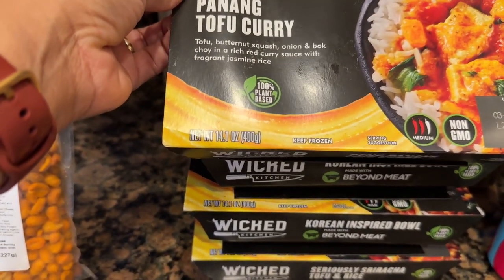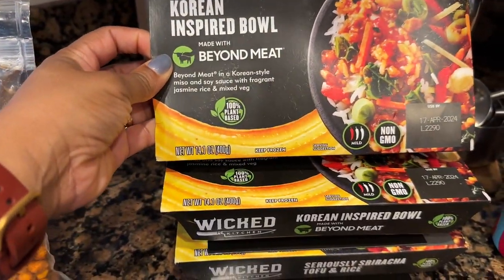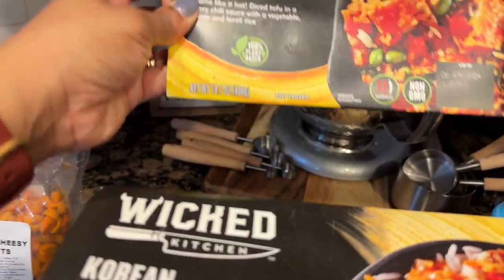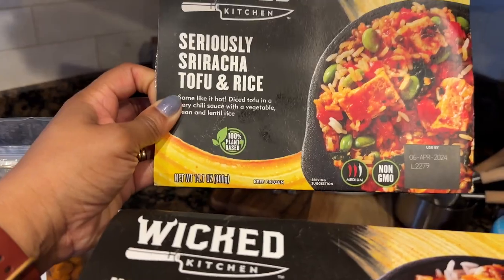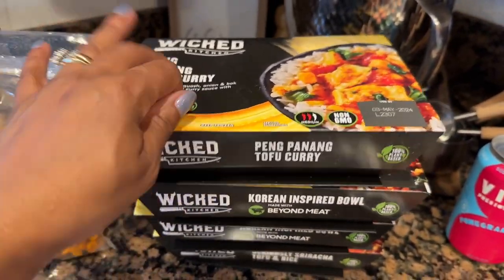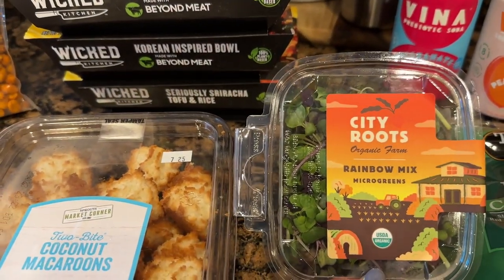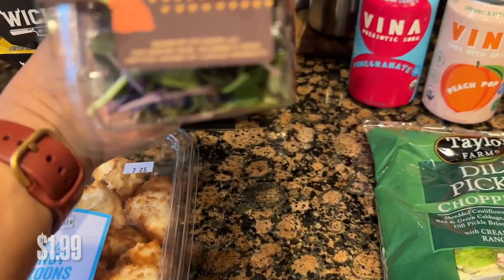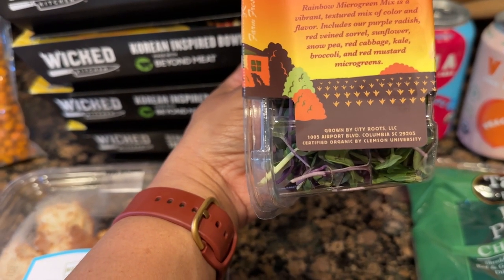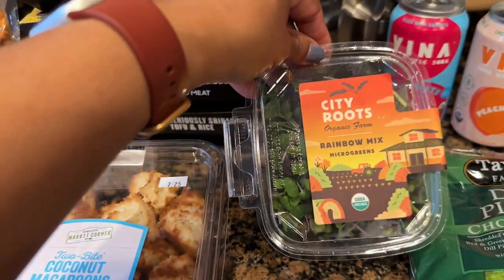This one is tofu based and looks really good. The Korean inspired bowl also looks really good — I picked up two of those. The last one was the sriracha tofu and rice. She's going to enjoy these when she goes back to school; she has her own fridge and freezer in her dorm room, so I wanted to start picking up things for her. I also picked up some rainbow mix microgreens containing purple radish, red vein sorrel, sunflower, snow pea, red cabbage, kale, broccoli, and red mustard microgreens. Can't wait to mix those in for a healthy boost in my salads.